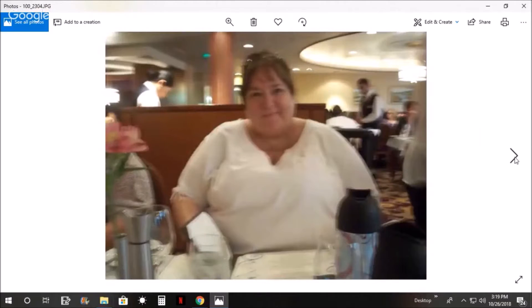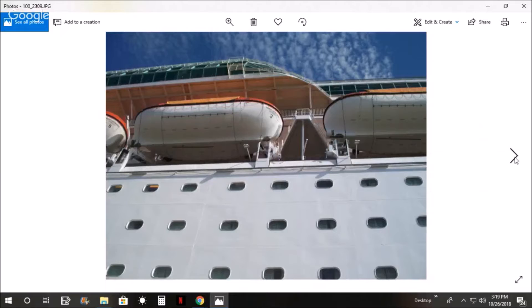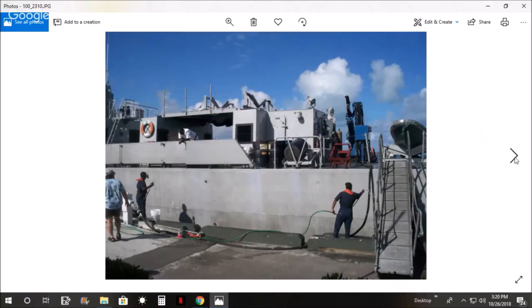Okay, here we are at the evening dining room. And this is two ships sitting side by side at the port - I think ours is on the right-hand side. On this cruise ship, all we had was a window overlooking one of the lifeboats.